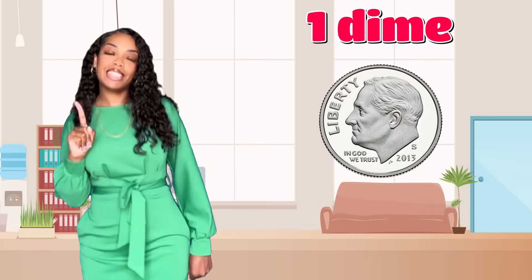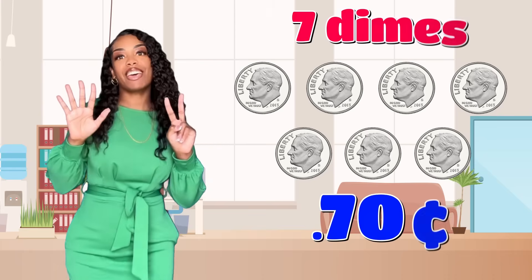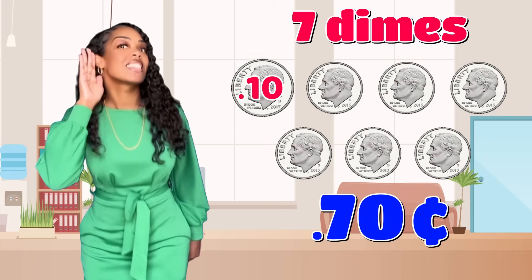If one dime is ten cents, then seven dimes equal seventy cents. Ten, twenty, thirty, forty, fifty, sixty, seventy cents.